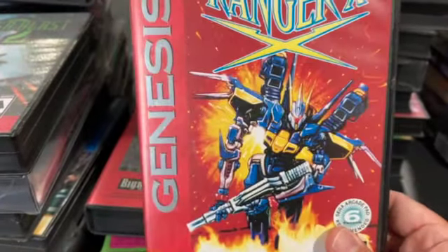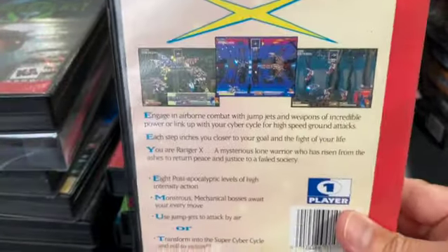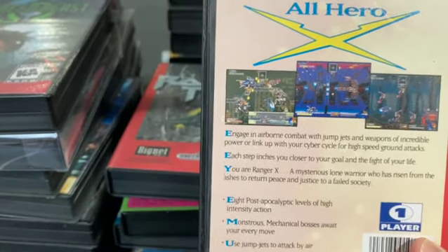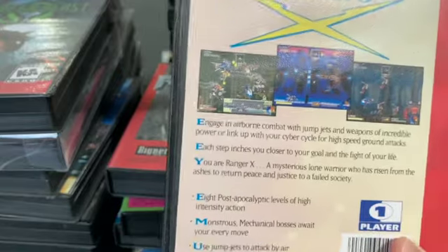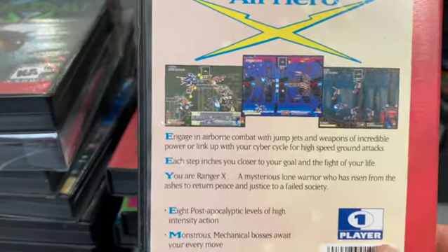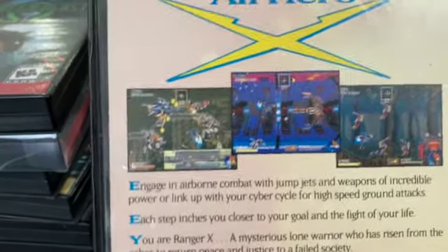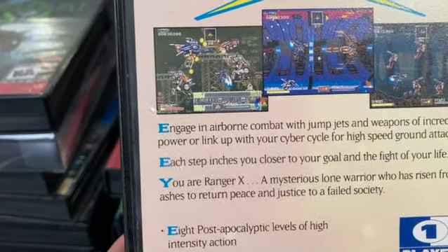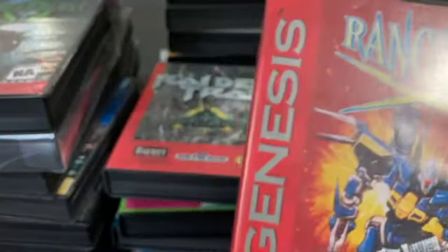Ranger X is a fantastic horizontal mech shooter where you fly, but you also have this motorbike that follows along the ground that you can combine with — or leave it to provide support fire. There's a lot you can do. I think it requires the six-button controller — I can't imagine playing it on a three-button. There's so much going on in the background with detailed movement. It's a later game and you can tell they knew how to program the Genesis. Definitely worth picking up.